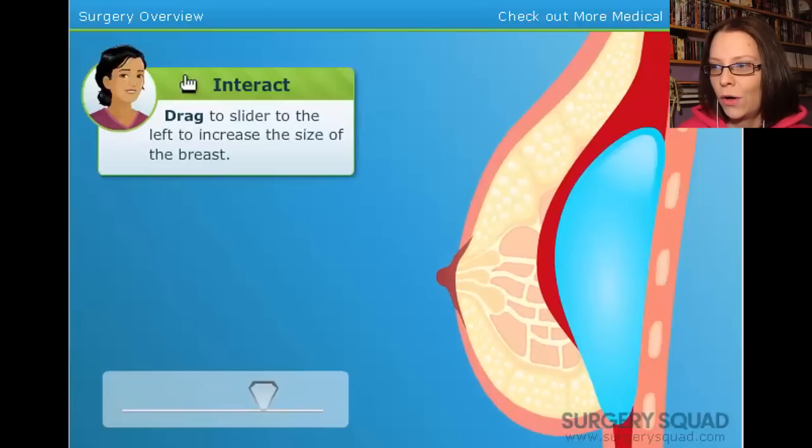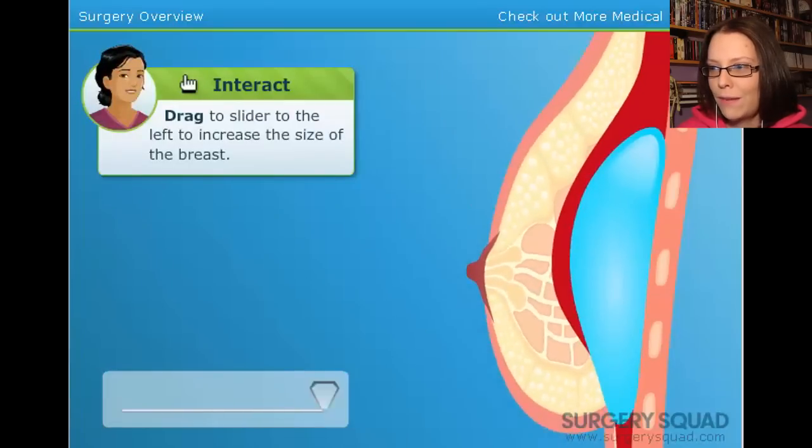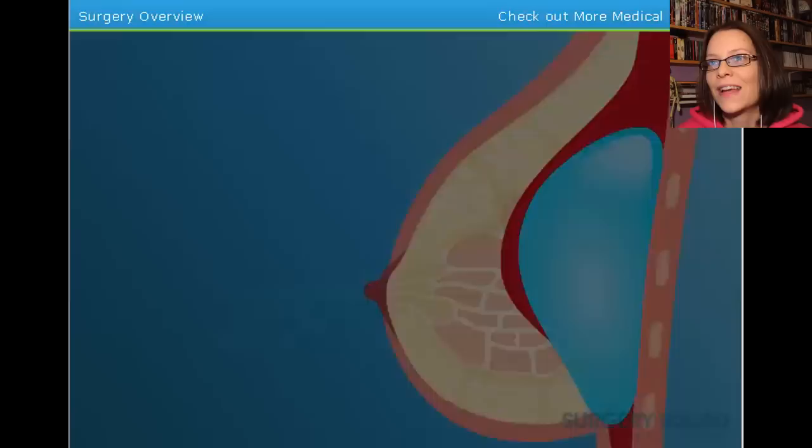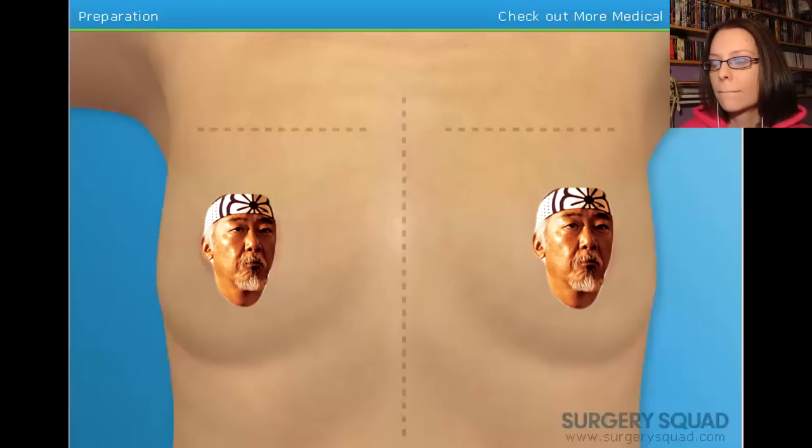Use the slider to demonstrate to our patient what she would look like with different size breasts. Peek-a-boo. Nipple, nipple. It looks like our patient has chosen a size she likes — the fucking biggest. Let's scrub in and get to work. Susie sounds real excited. Where the midline between the two breasts is — this helps us when we position the implants.